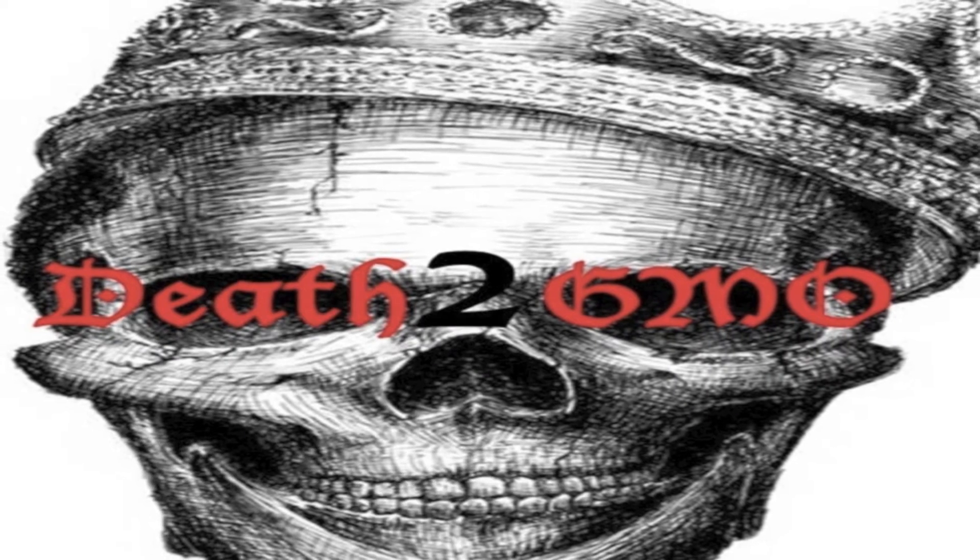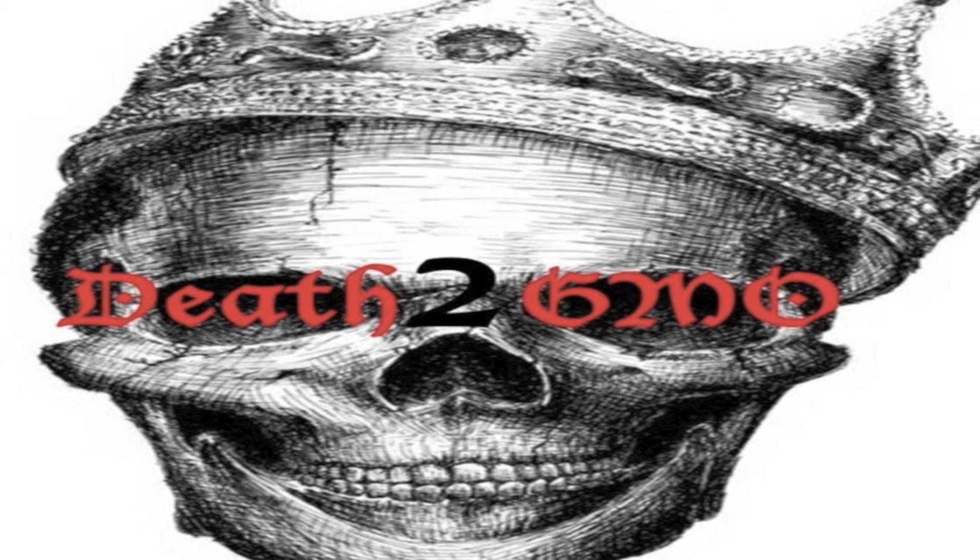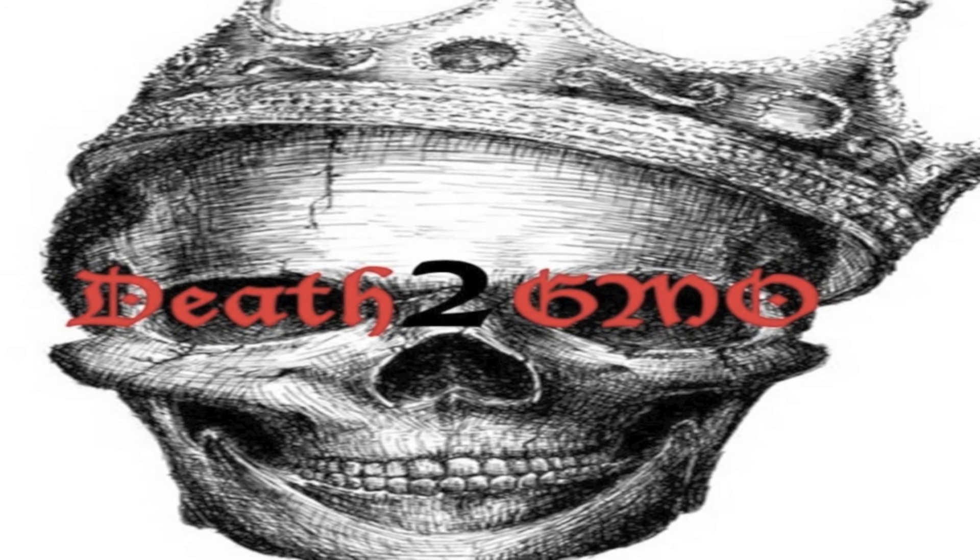This is Death of GMO. Check out deathofgmo.com, share this with any of your friends who are trying to keep healthy, and do subscribe. I'll see you guys soon.